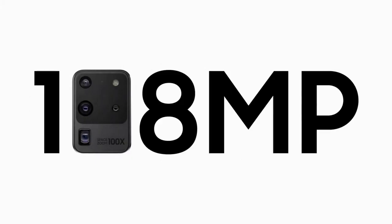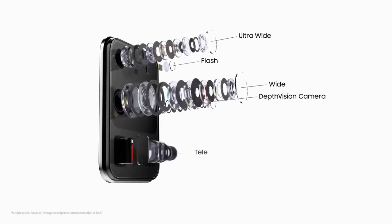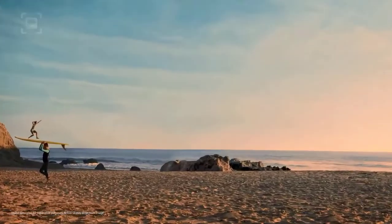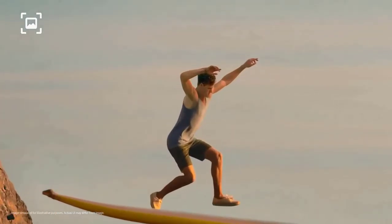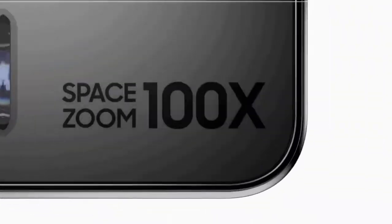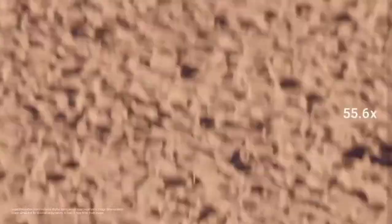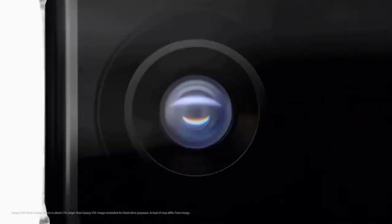The S20 Ultra has a 108MP f/1.8 aperture main camera, a 48MP f/3.5 aperture telephoto camera, and a 12MP f/2.2 aperture ultrawide camera. There's also a time-of-flight depth camera on the back for portrait photos and 3D scans, and a 40MP selfie camera on the front. It's Samsung's biggest camera sensor upgrade since the Galaxy S7 and S7 Edge. The main 108MP camera delivers great quality pictures with stunning detail and performed well in almost every light condition. The telephoto lens is capable of 10x lossless zoom and a 100x Space Zoom, and pictures from the selfie camera deliver great dynamic range and quality.